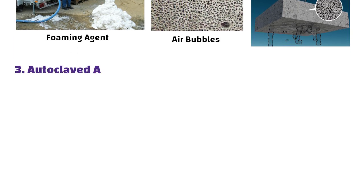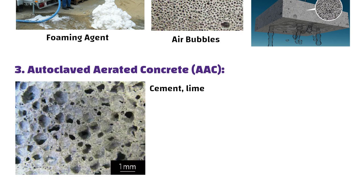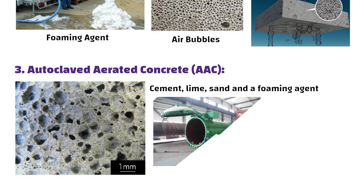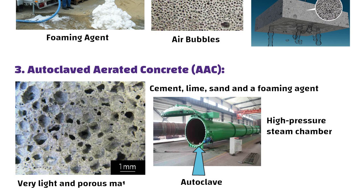Number three: autoclaved aerated concrete, or AAC. It involves mixing cement, lime, sand, and a foaming agent, then allowing the mixture to rise and expand in an autoclave, that is a high pressure steam chamber. This process creates a very light and porous material.